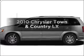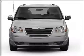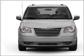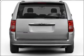Presenting the 2010 Chrysler Town & Country. Travel the roads in style and comfort in this great vehicle. With a solid 6-cylinder engine that responds smoothly to its automatic transmission, the anti-lock braking system will help deliver you safely to your destination.